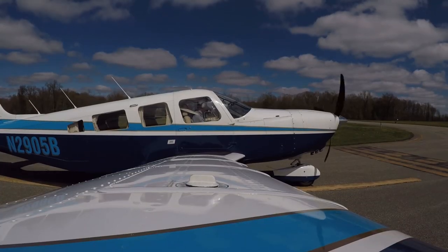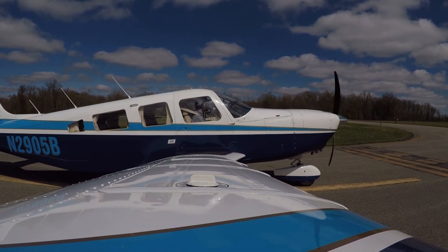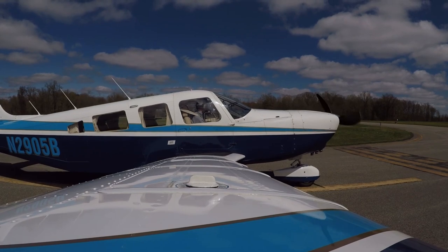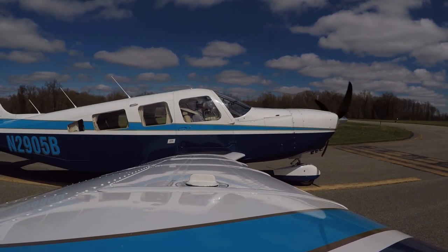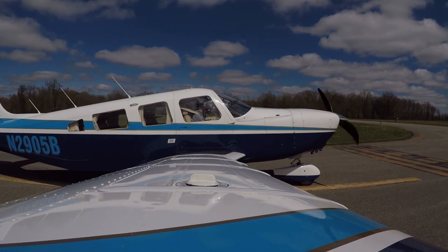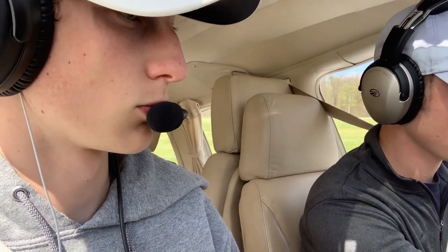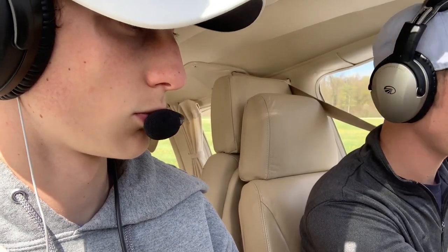All right, we're stopped here, brake on, getting ready to do our run-up. Oil pressure is at the top of the green, oil temperature is coming up about 90 right now. Solid fuel flow and stabilized manifold pressure and RPM. Mag selection between four and six — we're going to go to the left mag, check the drop, stabilize, then over to the right mag drop and stabilize again.